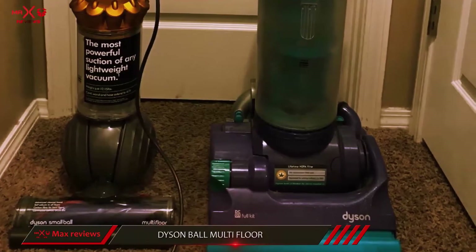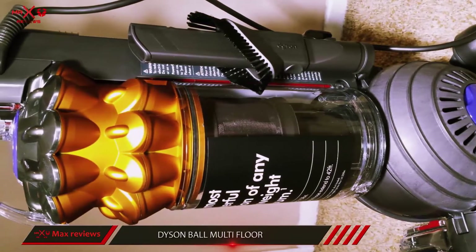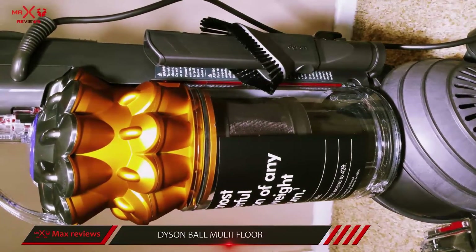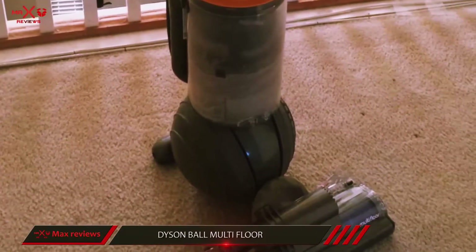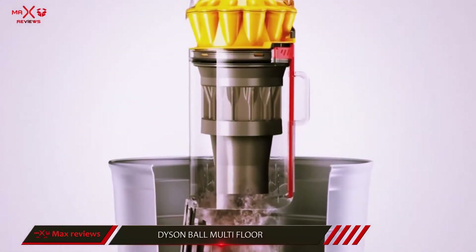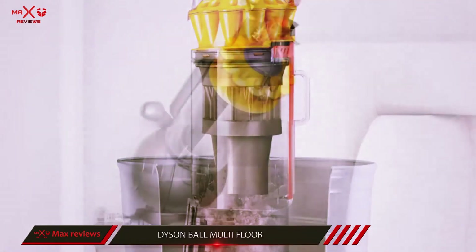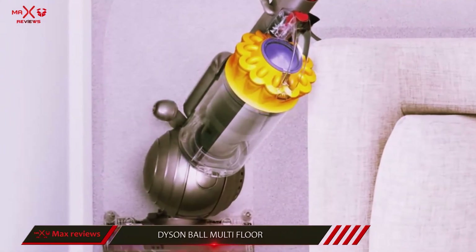Thanks to the ball technology, you can easily remove dust from the most difficult places. The product is also equipped with a simple release wand which will make it much easier for you to clean high areas such as the ceiling, and also to clean under furniture more efficiently. The self-adjusting cleaner head with stiff nylon bristles is highly useful in removing ground-in dirt from your carpets. The HEPA filtration system traps bacteria inside and prevents allergens from getting out.